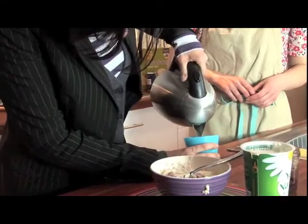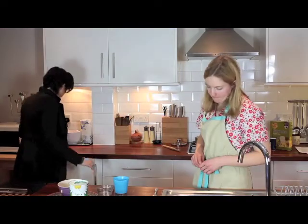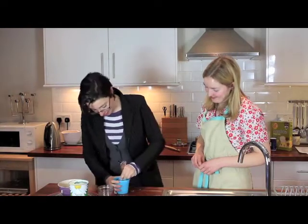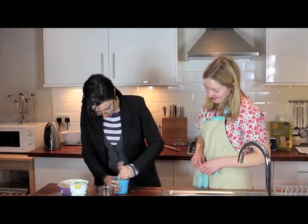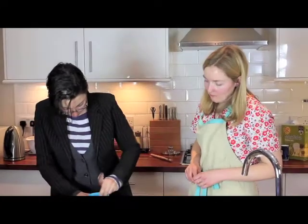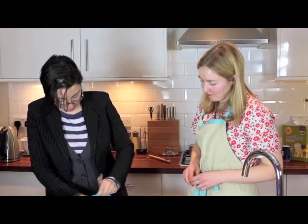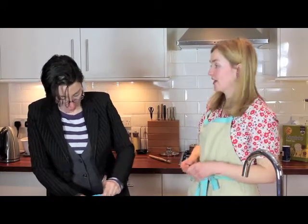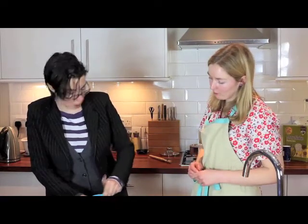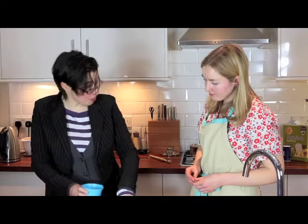I don't think the spirtle has caught on in Malawi, so we'll just use a spoon. Have you made maize-based porridge before? It's like mealie pap, which is an African version of porridge. Porridge you can make with any grain — it's just that in Britain we're used to using oats.